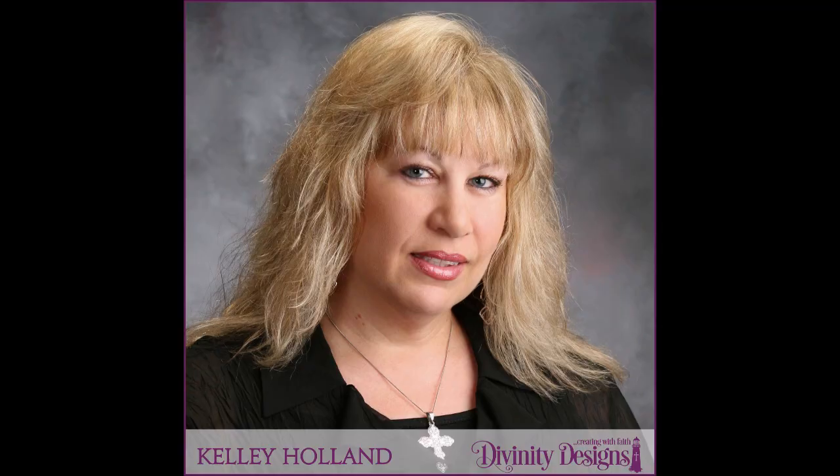Hi everybody, it's Kelly Holland from Divinity Designs. Thank you so much for joining us for our Babies and Beyond party. This is the event where we're focusing on babies, children, and teenagers. Let's get started.